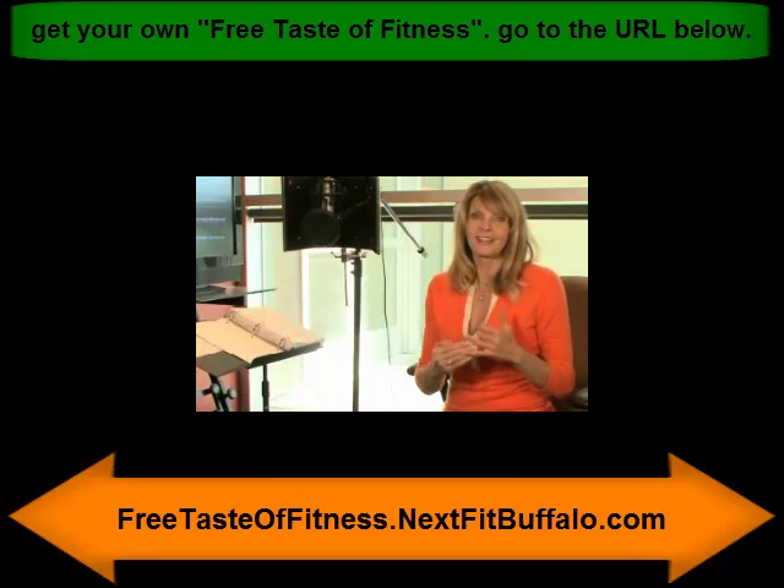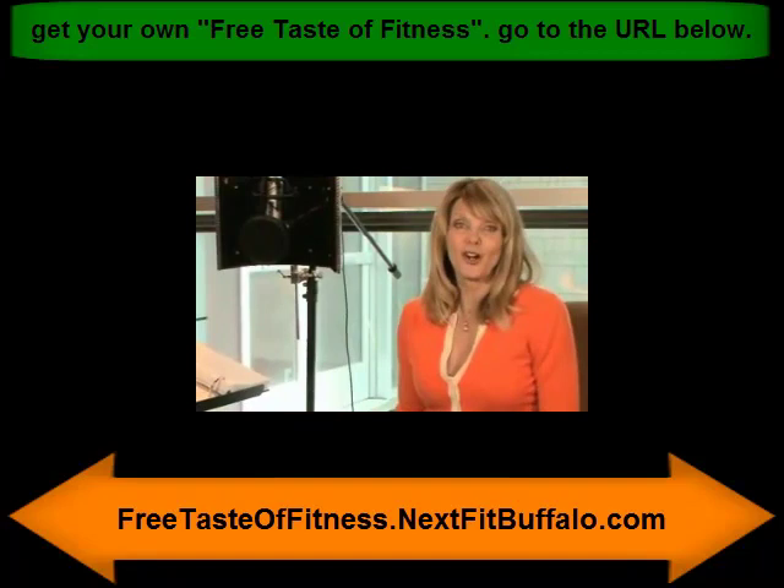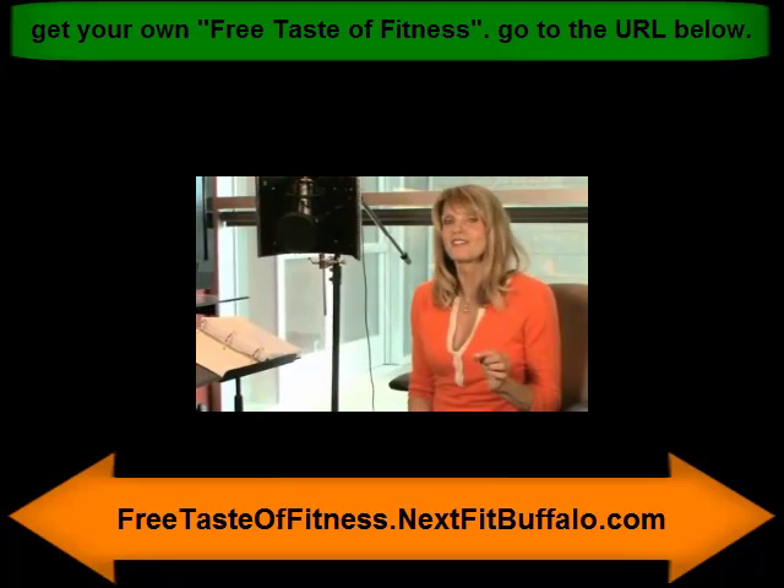And guess what? The workout is updated every single day so you never, ever get bored and you never plateau. There are certain things in life I call game changers, and this is a game changer because it is the most amazing thing that I've seen in fitness in the last decade. And it's going to completely revolutionize the way that you work out.